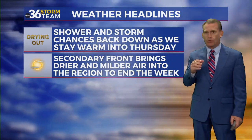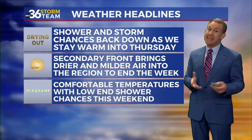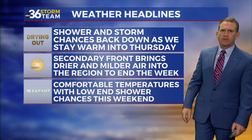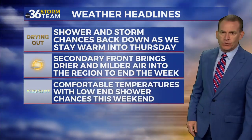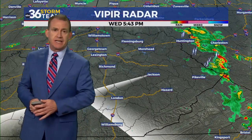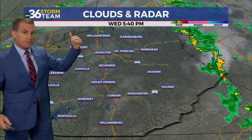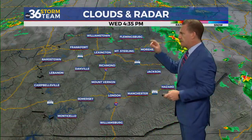A secondary front will bring some drier and milder air into the region for the end of the week, with comfortable temperatures and really low-end rain chances over the weekend. It's a nice break in the action, which is exactly what we need, given that we had some pockets of moderate to heavy rain move through during the early and mid part of the afternoon, with what's left of it exiting into western West Virginia.